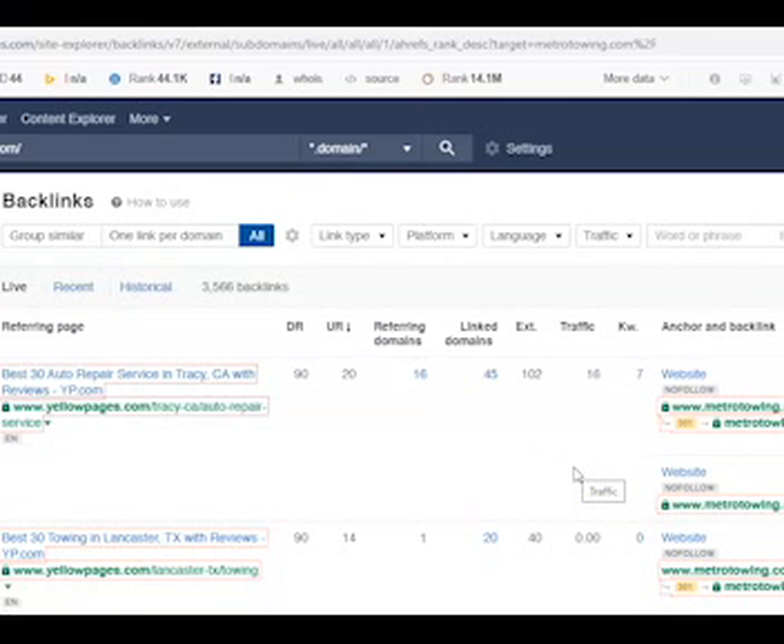A backlink is when another website links to your website and drives traffic to your site. Google likes this because it's all a popularity contest — Google will give you more power if you're linking with other companies similar to yourself, such as auto repair, roadside assistance, and other towing companies. This gives you more authority in Google's eyes.